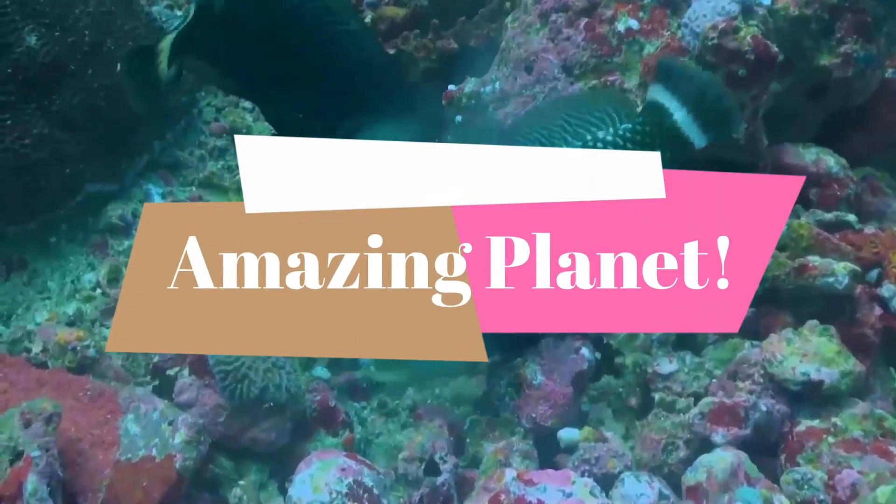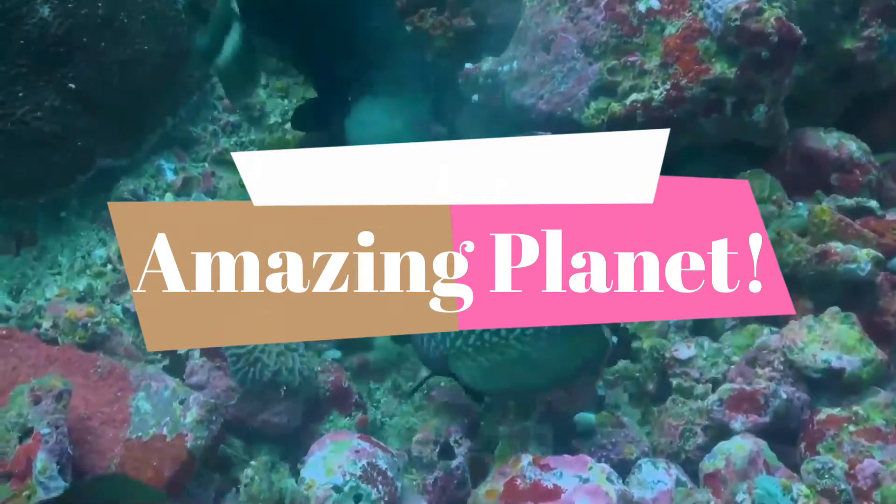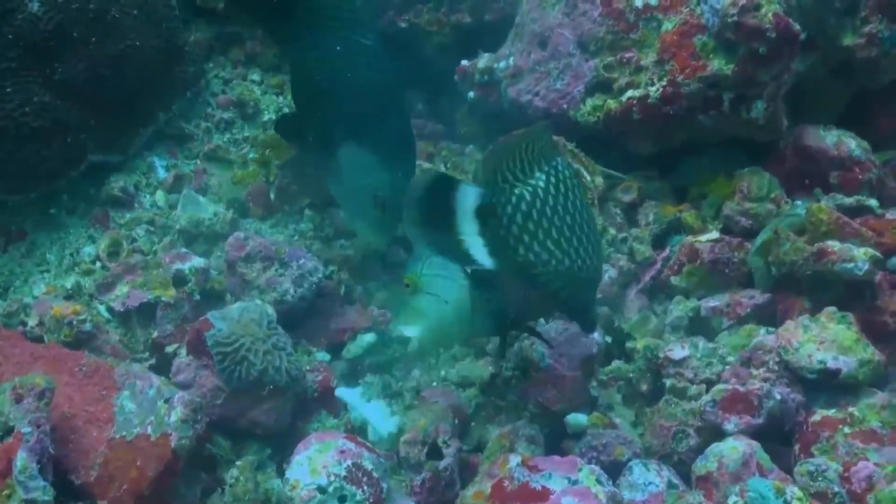Are you a person curious to know more about wildlife? Let's begin our journey.